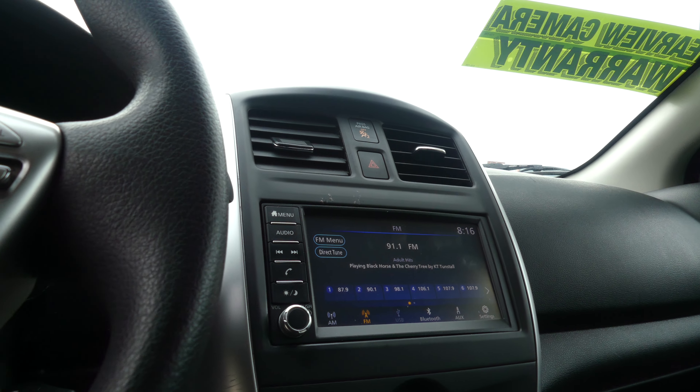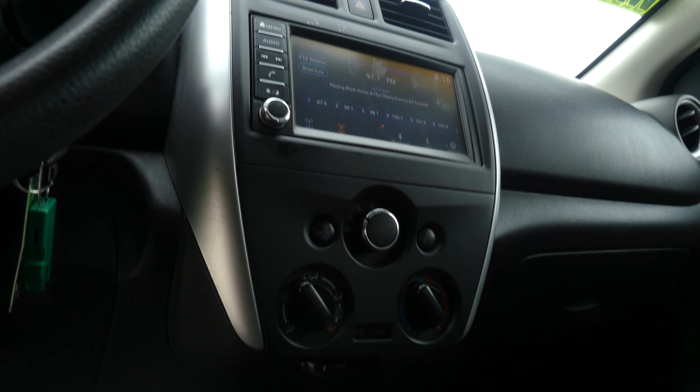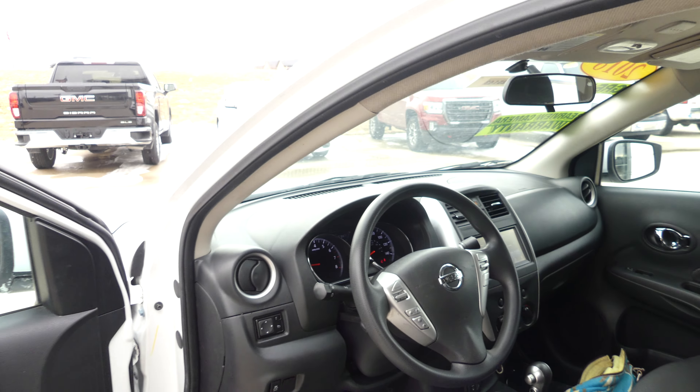Large LCD touchscreen display which houses satellite radio, Bluetooth, auxiliary inputs and plug-ins, climate control, and USB ports. The black steering wheel features cruise control settings and hands-free calling and audio.